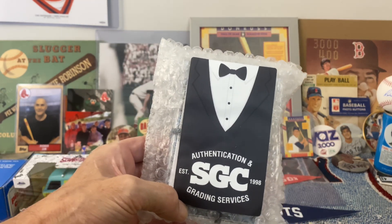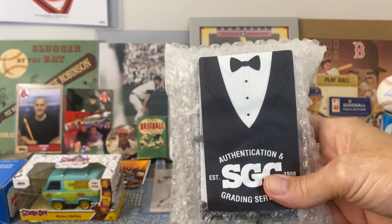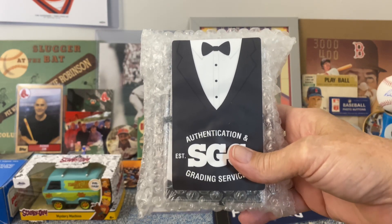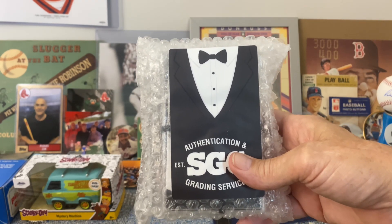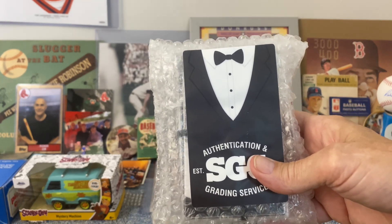They were super quick on getting these graded and getting them back. It was literally like five business days — a week and a half total for them to grade them. They brought them back to their office in Florida from the National in Chicago, graded them, got them in the mail and got them back to me in like a week and a half. Just an amazing service.